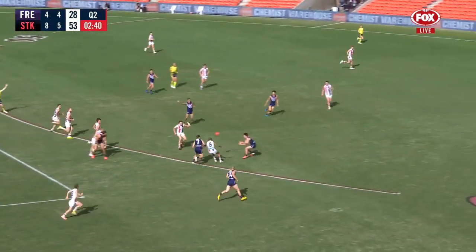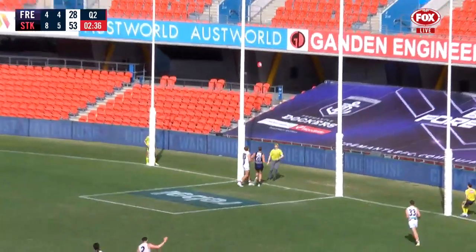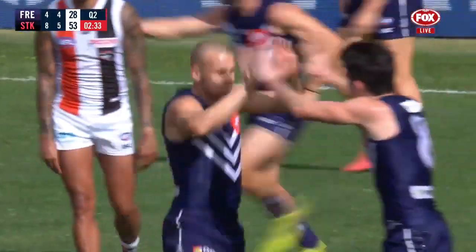Not far off the footy. Log goes that way now, gets it to Buley from 35. This is what Fremantle need and they've got it. Here come the Dockers.